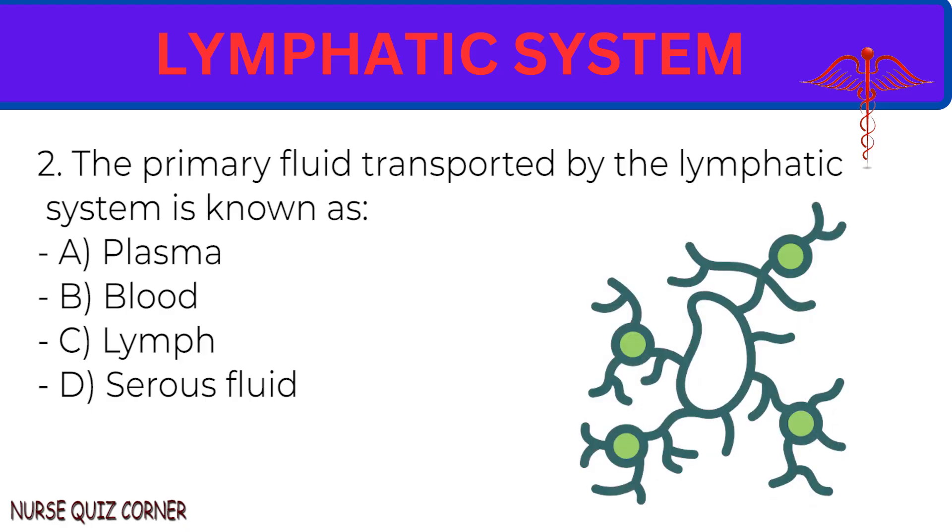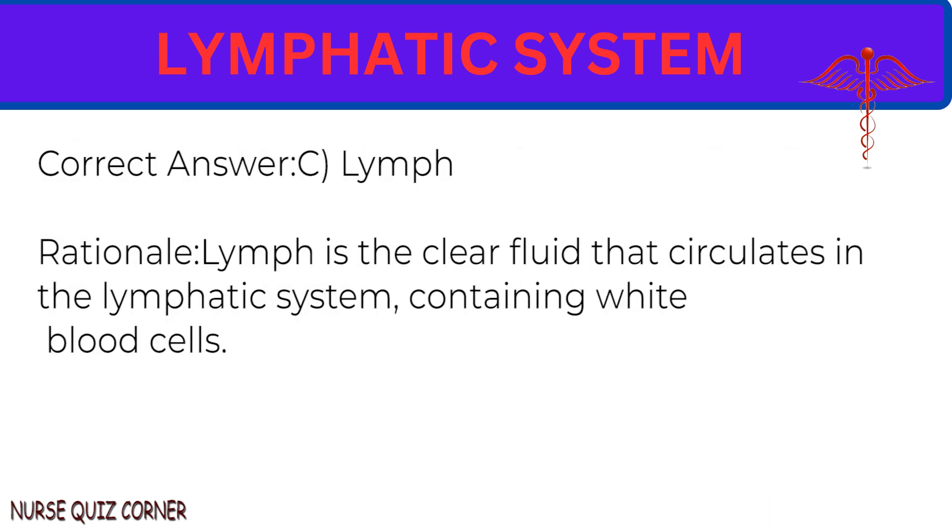Question 2: The primary fluid transported by the lymphatic system is known as: A. Plasma. B. Blood. C. Lymph. D. Serous fluid. Correct answer: C. Lymph. Rationale: Lymph is the clear fluid that circulates in the lymphatic system, containing white blood cells.